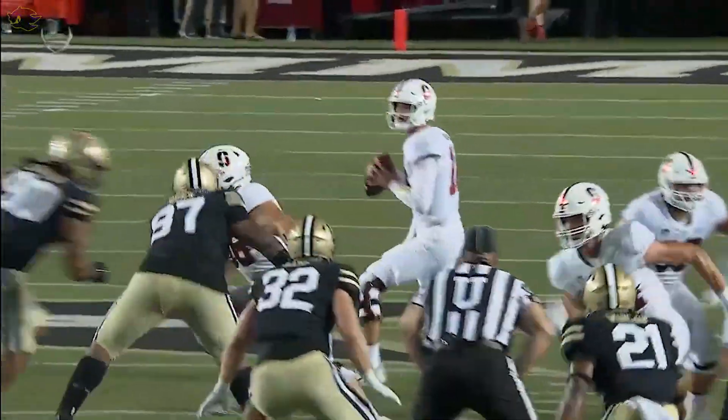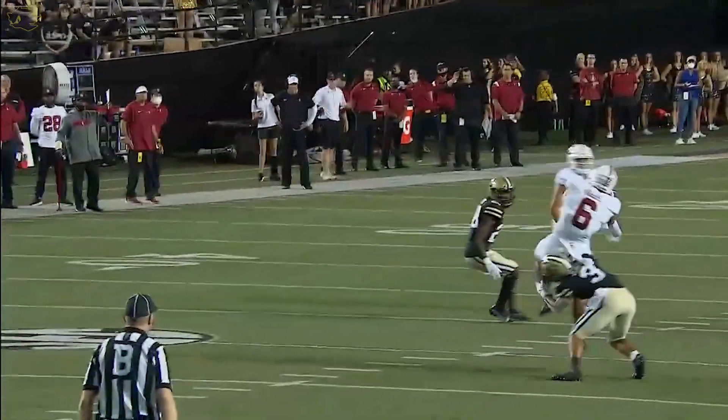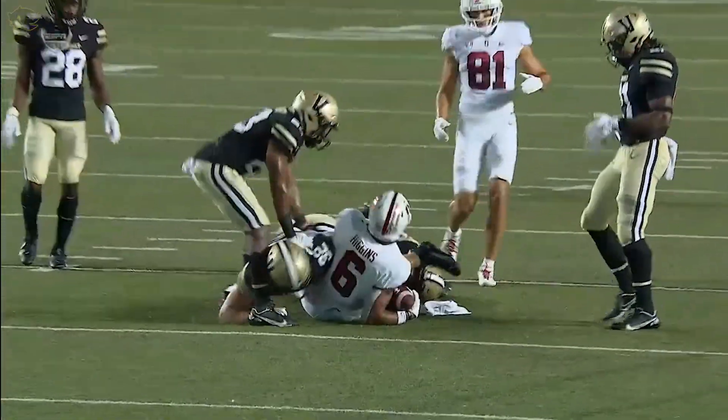That pass is complete. He's set up, the ball just jumps right out of his hand. That's a gift of a quarterback.